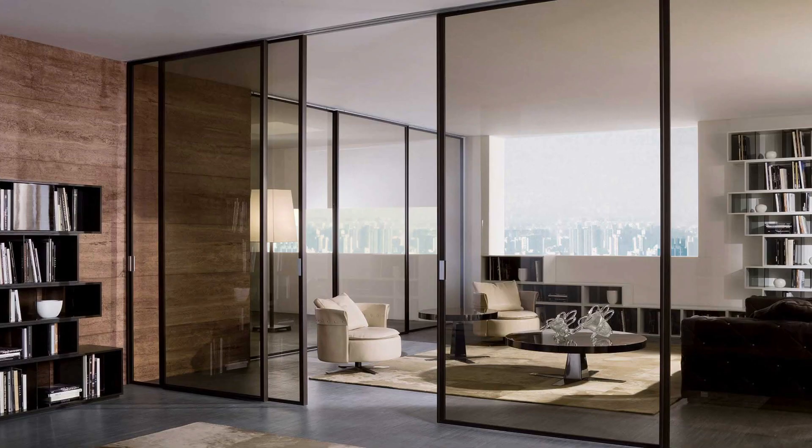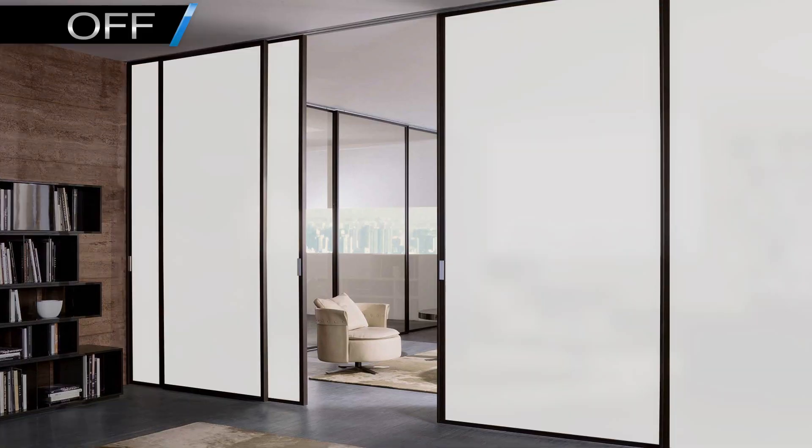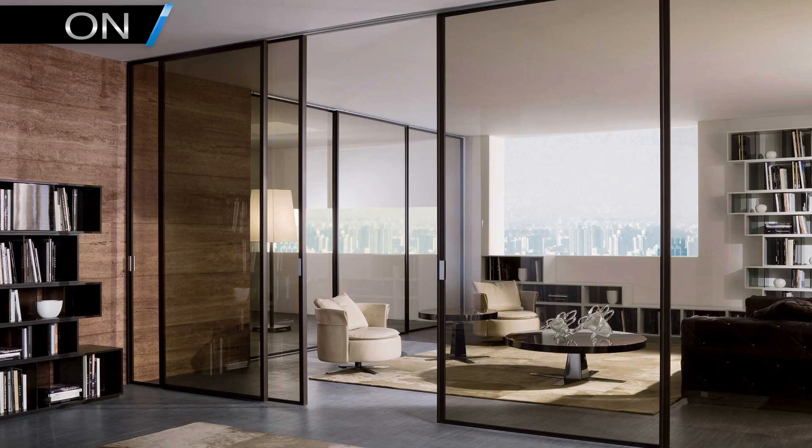Are you really confused about smart glass and film, how they work and the difference between the two? Are you looking for a simple way to add privacy to your glass without curtains and blinds? Well, you're not alone!